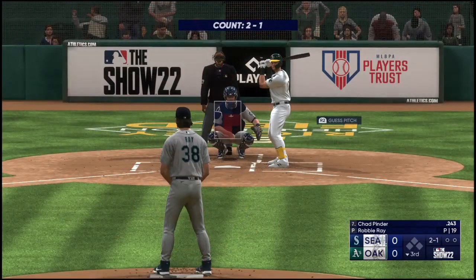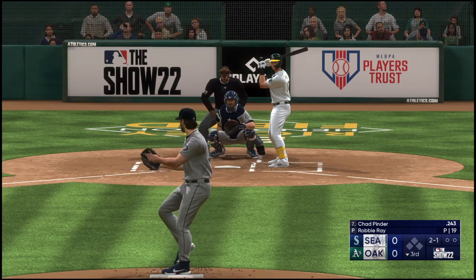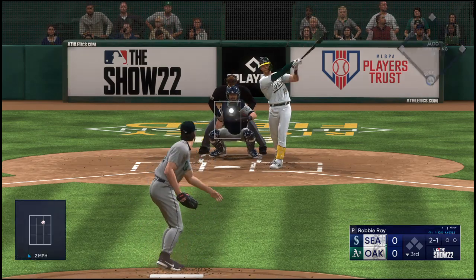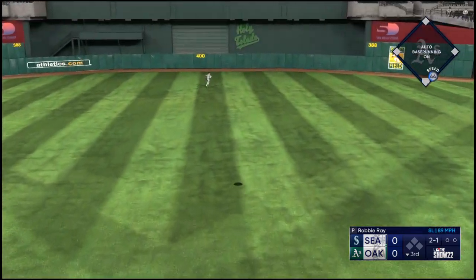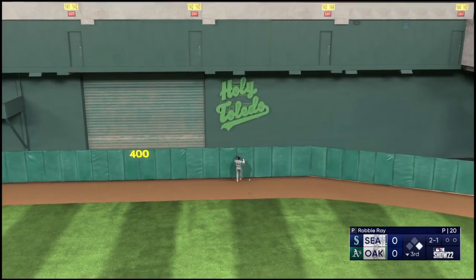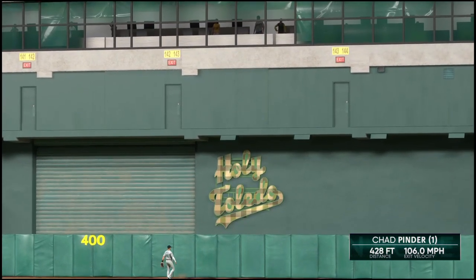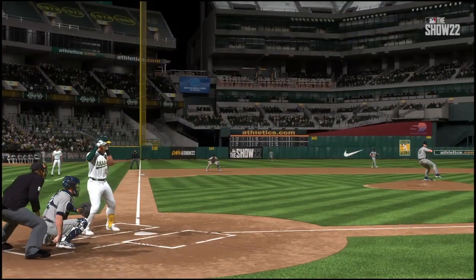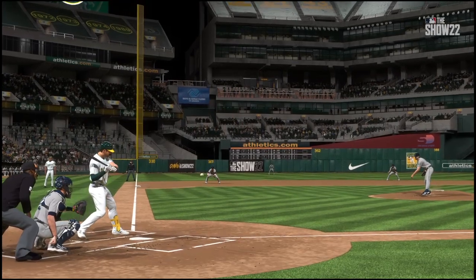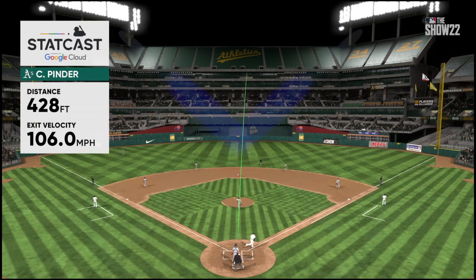As we go to the last of the third — digging in, Chad Pinder. Kicks and deals — and he swings and lifts one to deep center field, that one back there and it's off the batter's eye. He just clears the wall and they jump out front — it's one nothing! That one was a hanger, and pitchers typically don't get away with making a mistake like that. Right there he made them pay.